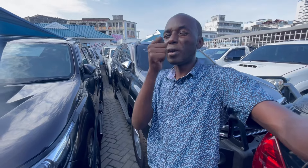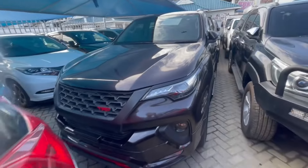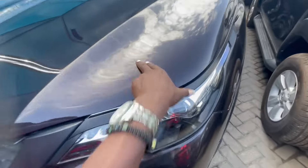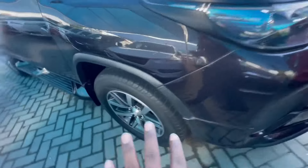The Toyota Fortuner is one of the best big cars. Like this unit — this is the Fortuner TRD kit, as you can see. Very, very nice. It comes with a very good color. Let me show you around first, then I'll show you the inside.